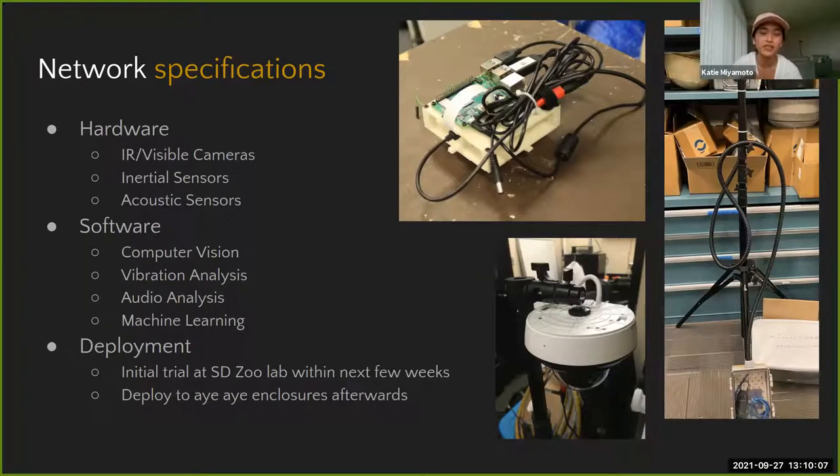This network of sensors is not a wearable device for the IIS — we are strategically placing them in the IIS enclosures, so it's not invasive at all. For deployment, we're doing an initial trial at the lab at the San Diego Zoo within the next few weeks, then deploying to the IIS enclosures. Each member of our team works on individual components and we're currently trying to integrate it all into a cohesive network.